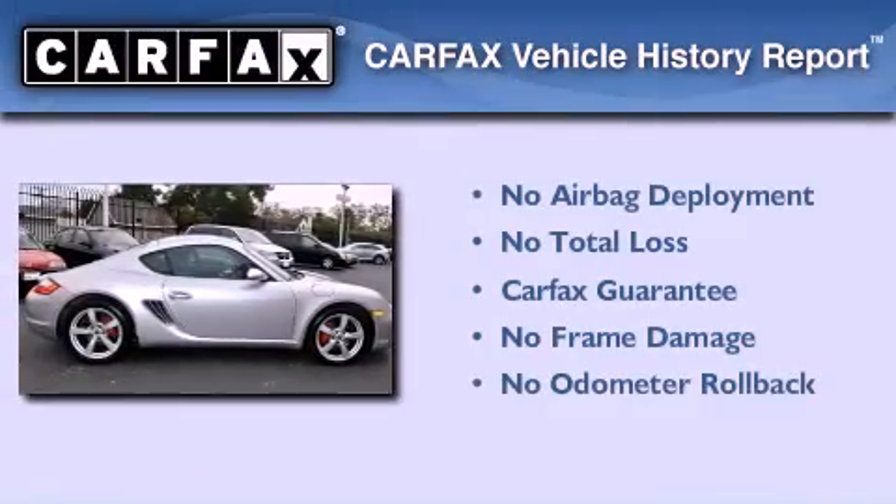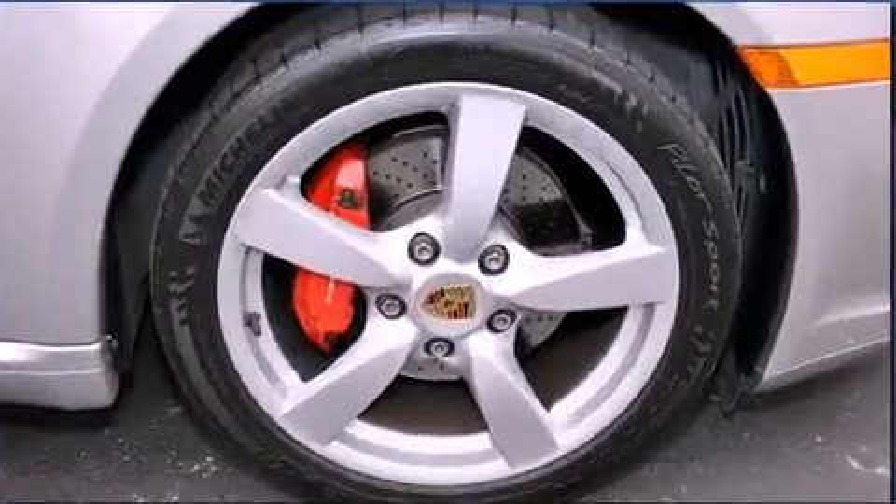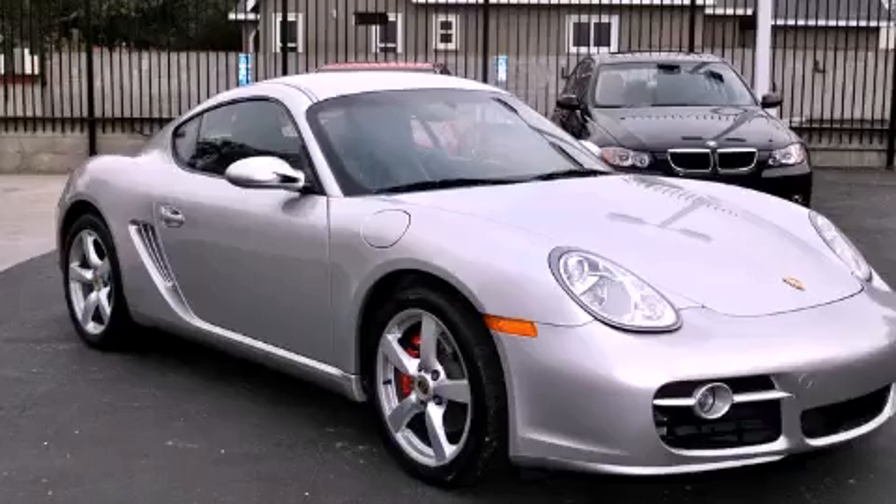Not to mention that this coupe qualifies for the Carfax buy-back guarantee. This vehicle won't last long at this price — call and arrange a test drive now.